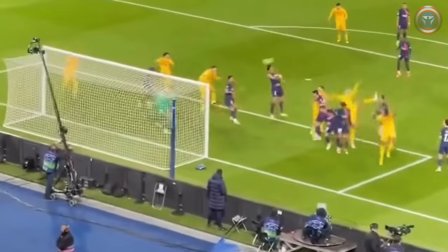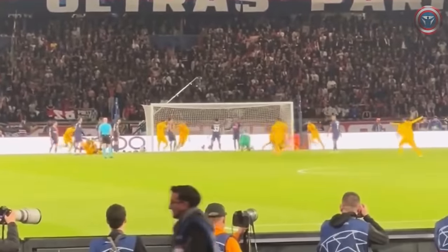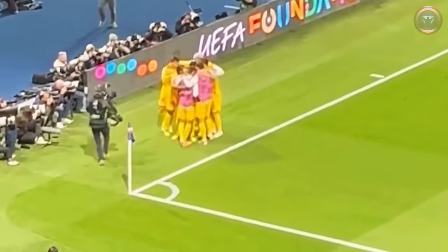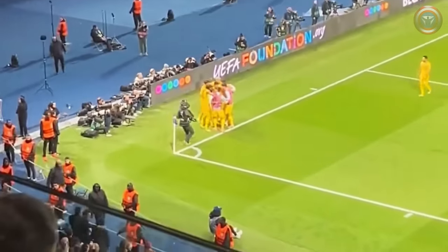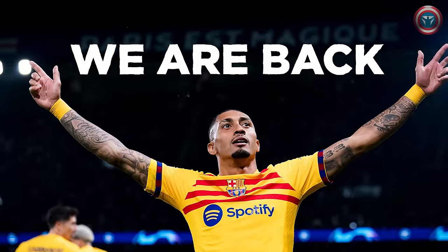After the Catalans scored the third goal, they gave the opponent no more chances. PSG did not have a single big chance in the last 20 minutes of the game. "I hope the ghosts have been buried because we went through very difficult years in the Champions League. This win shows that Barcelona is alive," Xavi summed up. Indeed, this victory was important not only in sporting terms but also mentally — the away win against PSG in the Champions League quarterfinals sends a clear message: we are back.